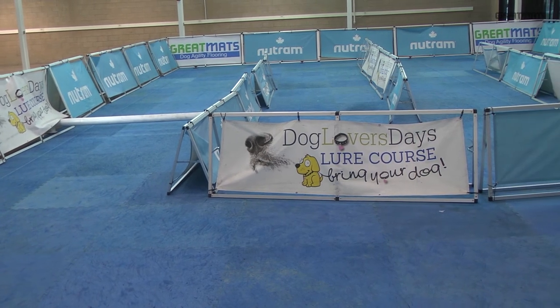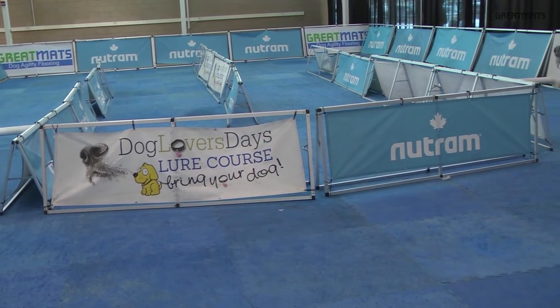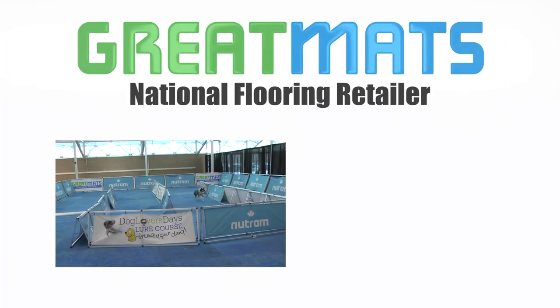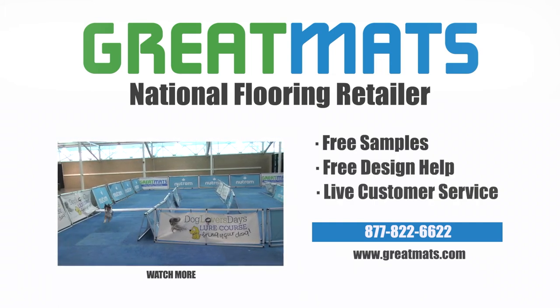We're constantly getting ahead of the curve — that's why we're working with Great Mats. We want to make sure there are no injuries. Great Mats is a national flooring resource. Contact Great Mats for free samples, free design help, and live customer service today.